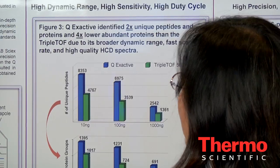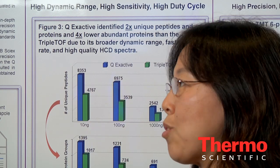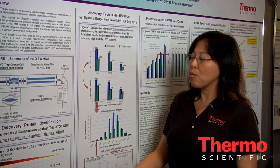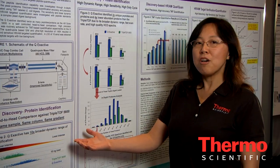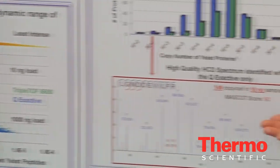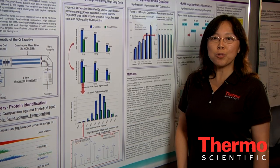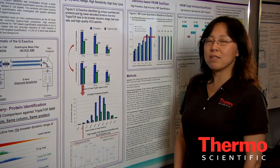For discovery, Q-Exactive is the most competitive instrument for routine protein ID due to its wide dynamic range, fast scan speed, and high quality HCD spectrum. From a carefully controlled head-to-head comparison study,